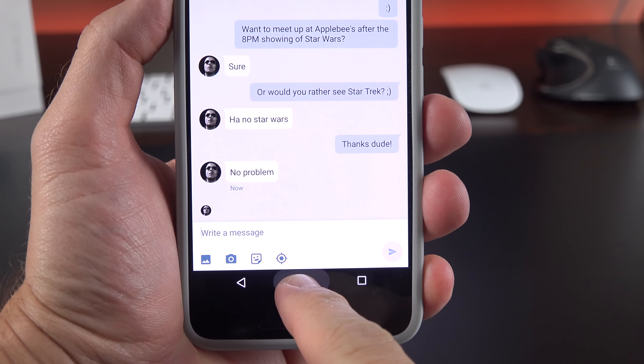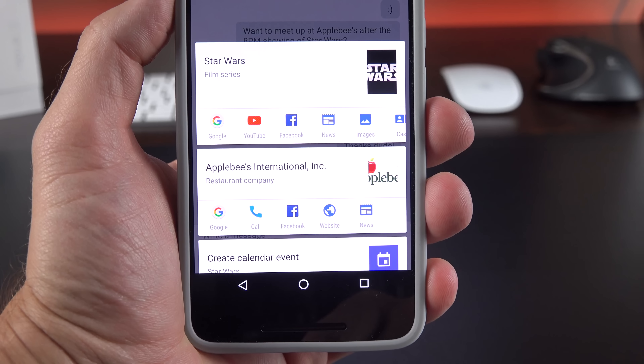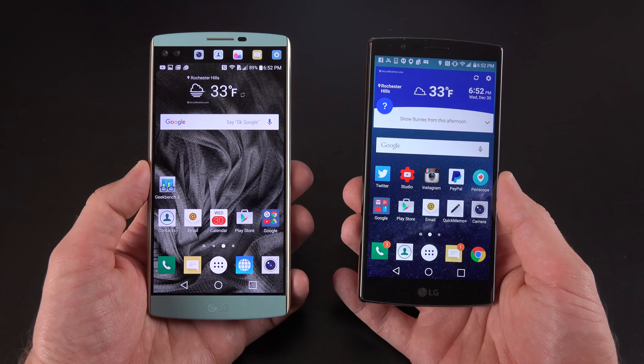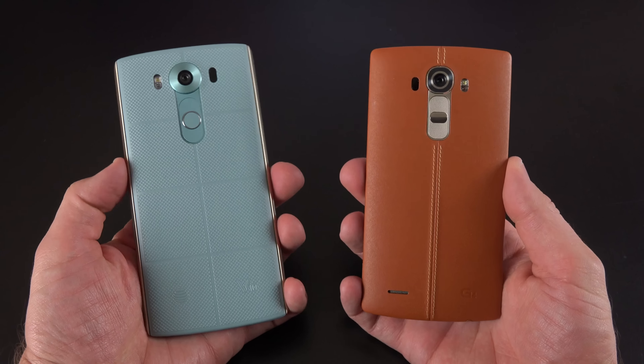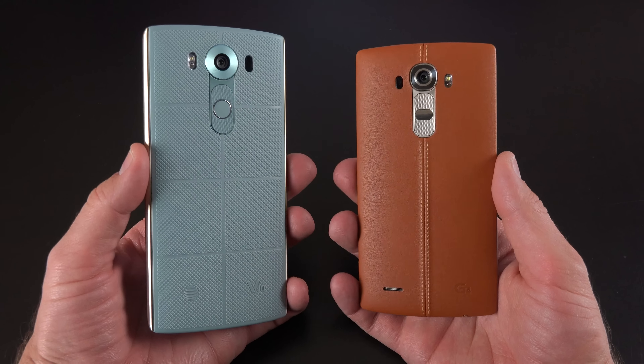In the end, this is definitely the phone of the year for stock Android fans, and it's a relative bargain at only $499. LG had two great phones this year, with the LG G4 and the LG V10, which arrived later in the year to upstage the G4.